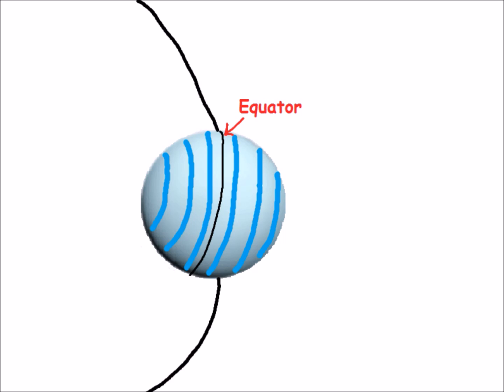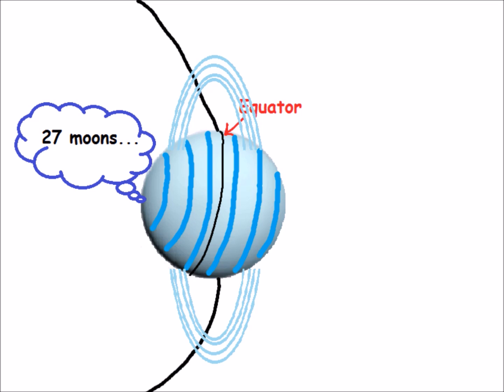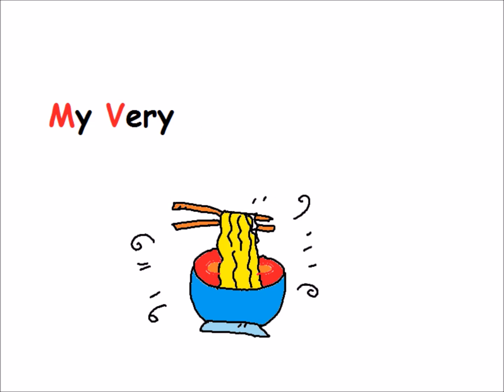The seventh planet is Uranus, blue-green in color, whose equator is nearly at right angles to its orbit. It has 27 moons and faint rings. Neptune is the eighth and most distant planet from the Sun, known for its strong winds.